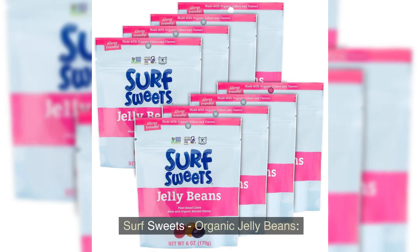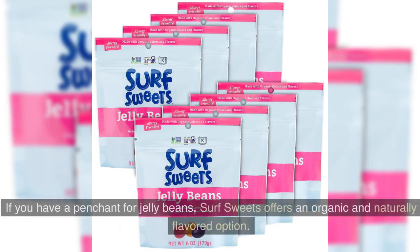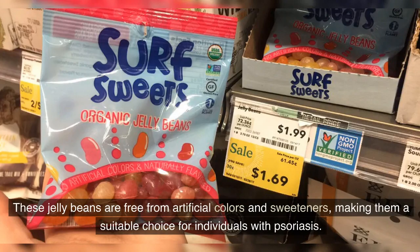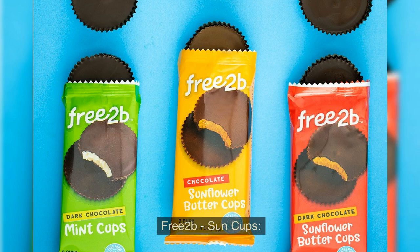Surf Sweets Organic Jelly Beans. If you have a penchant for jelly beans, Surf Sweets offers an organic and naturally flavored option. These jelly beans are free from artificial colors and sweeteners, making them a suitable choice for individuals with psoriasis.